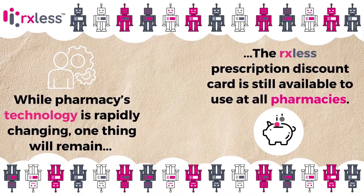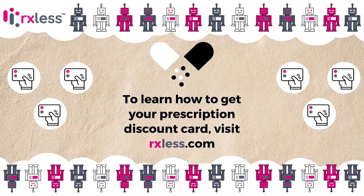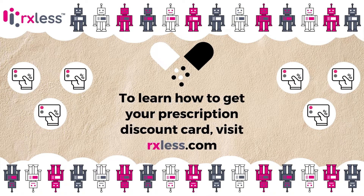The Rxless prescription discount card is still available to use at all pharmacies. To learn how you can get your prescription discount card, visit rxless.com.